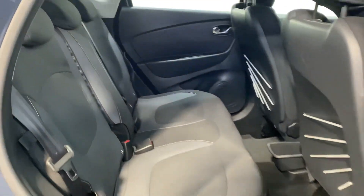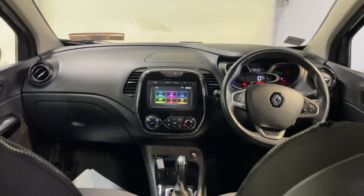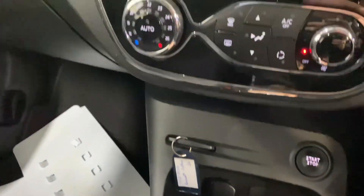There's good boot space in the Capture and plenty of legroom in the back for adults. There are three Isofix points in this car. It comes with a cloth interior and has the 1.5-litre diesel automatic engine, and it has cruise control.